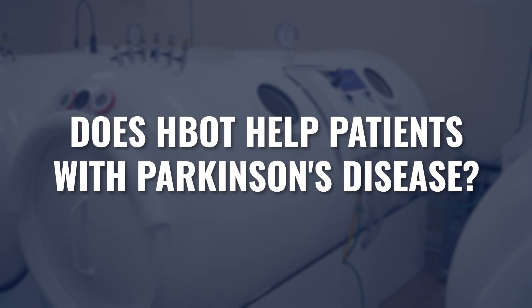Does hyperbaric oxygen help patients with Parkinson's? Maybe you or someone you love, or a patient, has been recently diagnosed and you're looking for other options outside of or in addition to the standard of care. Today we're going to cover why hyperbaric oxygen may be helpful in these cases.